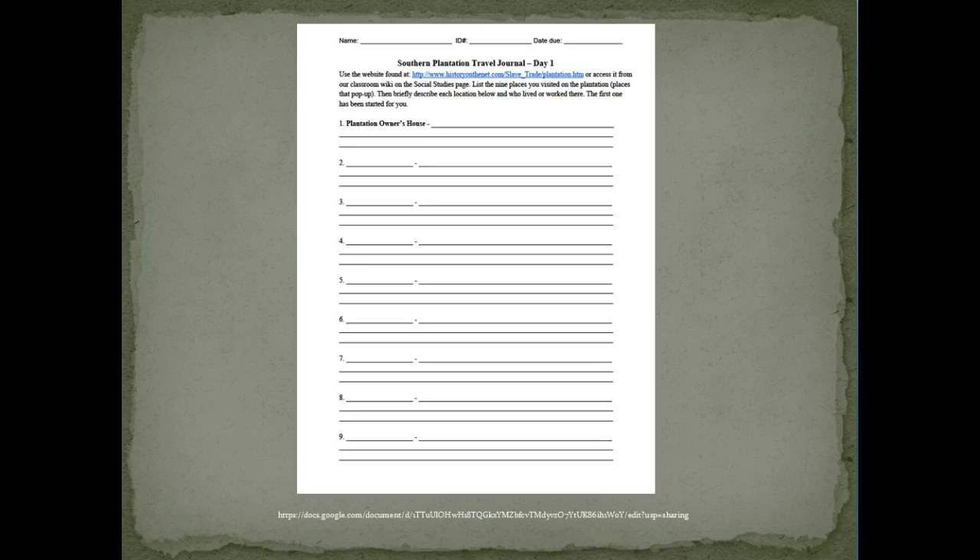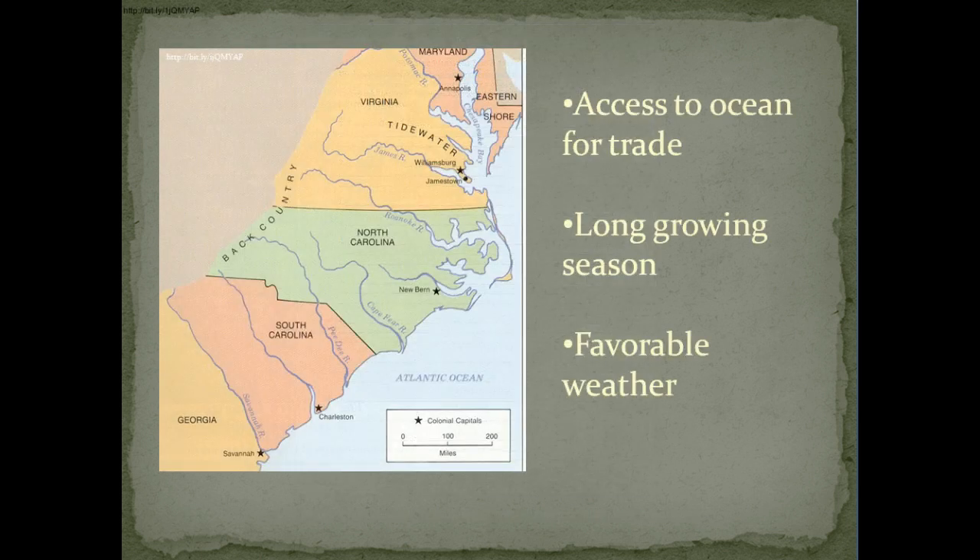Your job is to take your travel journal and along the way, you are going to be briefly describing the locations that we travel to on the plantation and also jot down who lived there and what work they did. Now remember, the Southern Colonies included Maryland, Virginia, North and South Carolina, and Georgia.